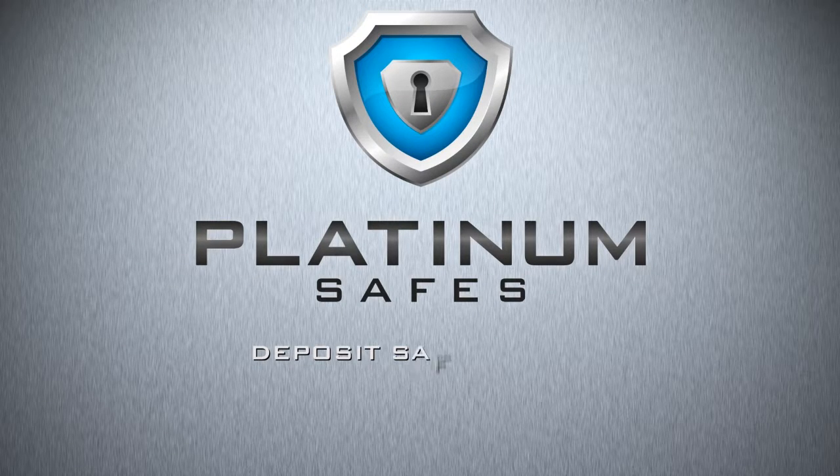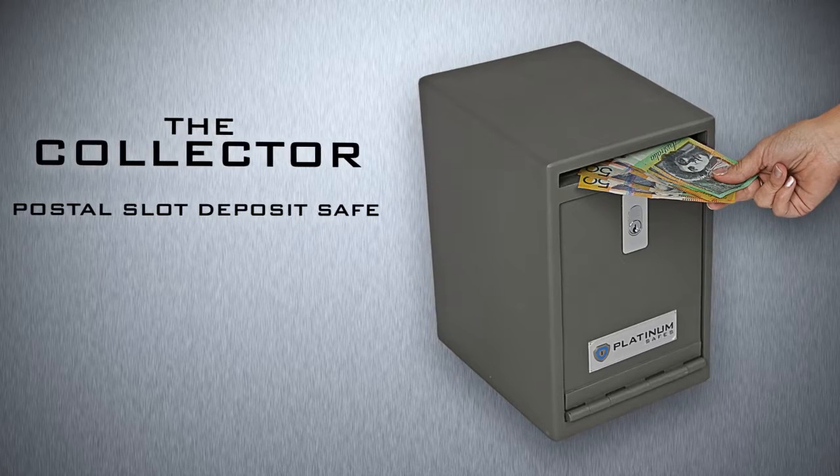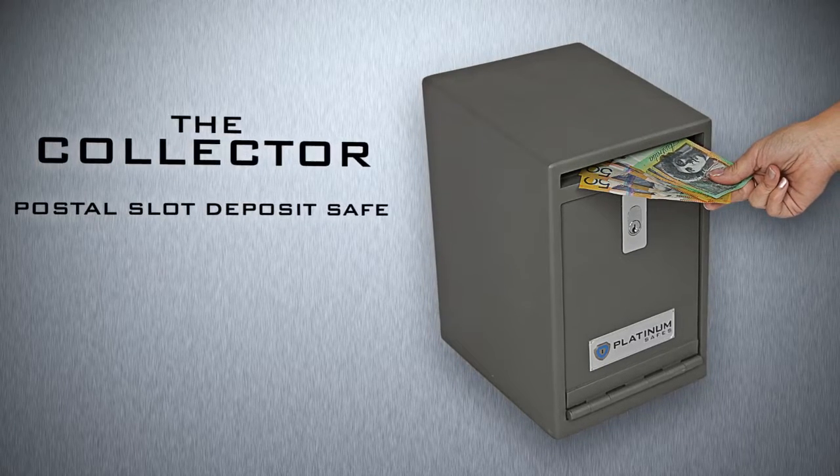Platinum Safe, The Deposit Series. The Collector is a postal slot under-counter safe allowing the safe deposit of cash in a retail environment.